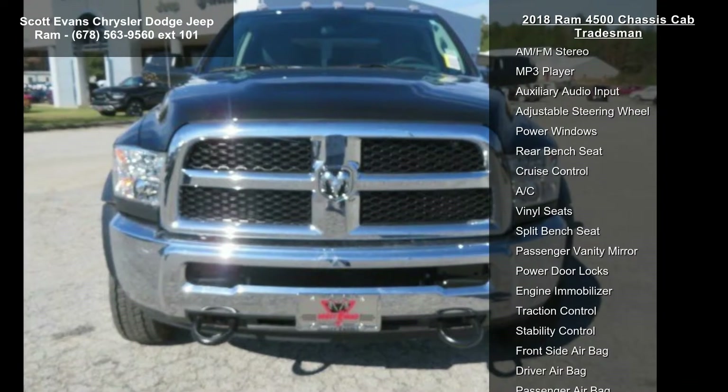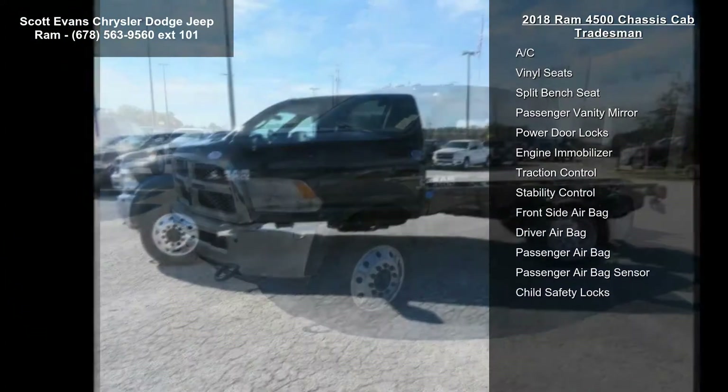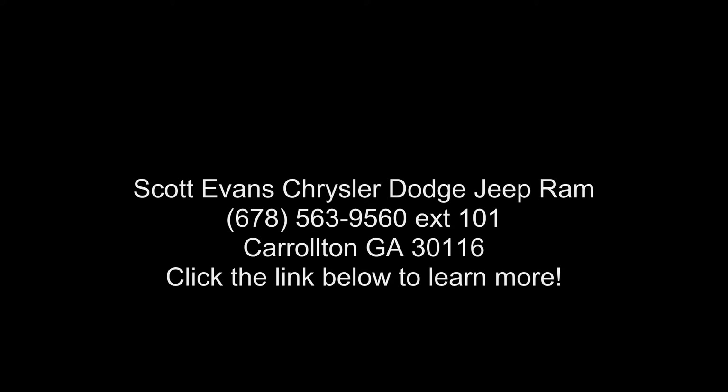Brilliant black crystal pearl coat, power black trailer tow mirrors, wheels: 19.5 inches x 6.0 forged aluminum polish included, center hub, tires: 225/70 R19.5 G.